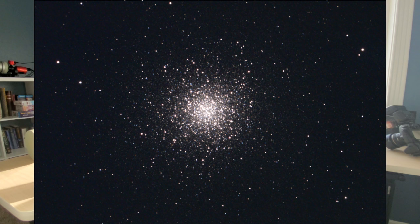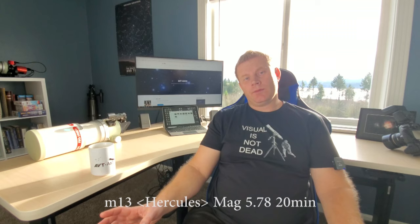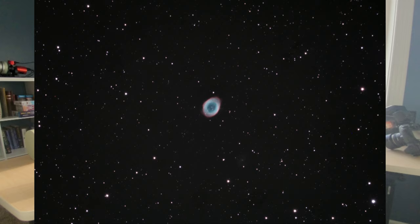Moving on to summer. M13 is definitely one of my favorite objects — I love globular clusters. Globular clusters are like open clusters except much more concentrated. The center is usually pretty hard to resolve and looks like a really bright glow, while on the outside you'll see individual stars. From the northern hemisphere, M13 in Hercules is the brightest globular cluster you can see. It's really easy to observe, really cool — spend some time on it.